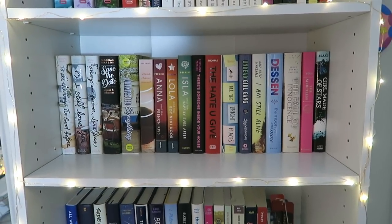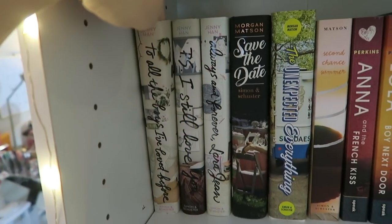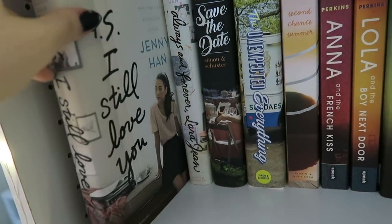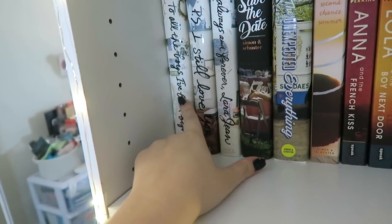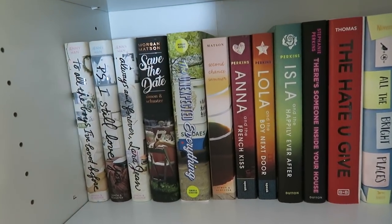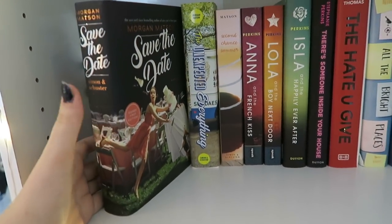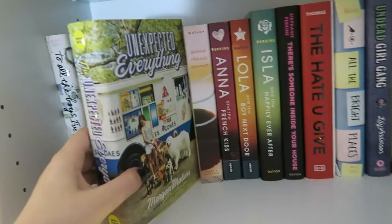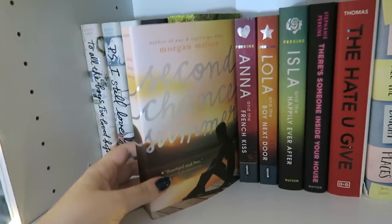Moving down to the second shelf, we have some books I've read and some that are on my TBR. On the left-hand side we have the To All the Boys I've Loved Before trilogy by Jenny Han — To All the Boys I've Loved Before, P.S. I Still Love You, and Always and Forever Lara Jean. I've only read the first book, but I decided to bring it because I really enjoyed the movie and want to get back into the series. Next up we have some Morgan Matson books: her newest, Save the Date, which I still haven't read; The Unexpected Everything, which I haven't read yet; and Second Chance Summer, which is my favorite by her, so I just figured I'd bring it to school.